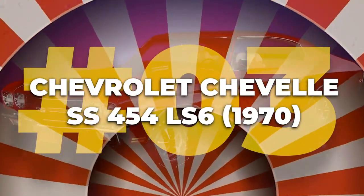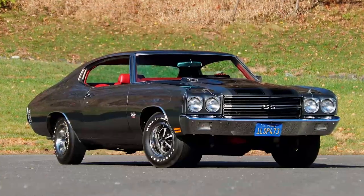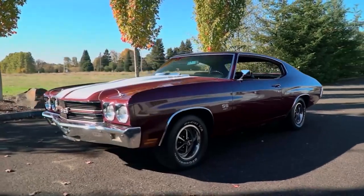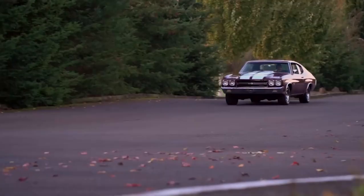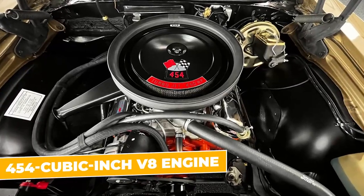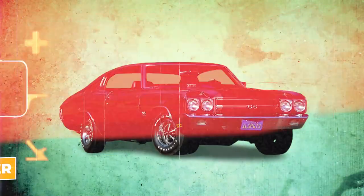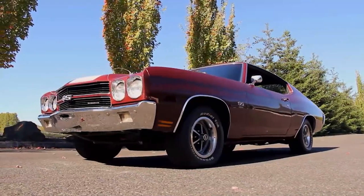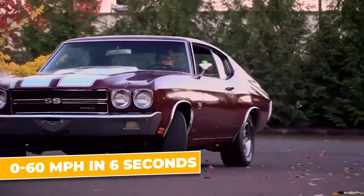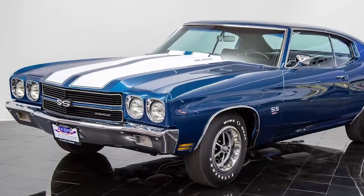Number three: the 1970 Chevrolet Chevelle SS 454 LS6. The 1970 Chevrolet Chevelle SS 454 LS6 is the heavyweight champion of muscle cars. Let's start with that monstrous engine — a 454 cubic inch V8 capable of producing an eye-watering 450 horsepower. This was the most powerful engine you could get in a muscle car at the time. It could do zero to 60 miles per hour in just over six seconds — a blistering pace for a car of its size and era.